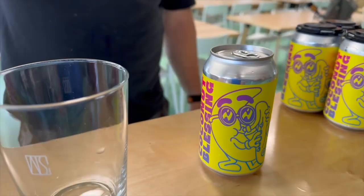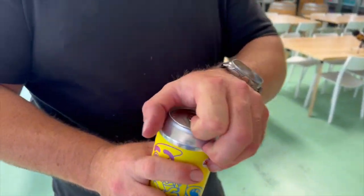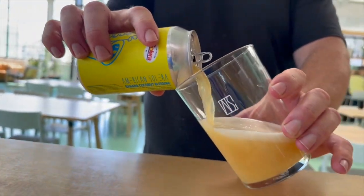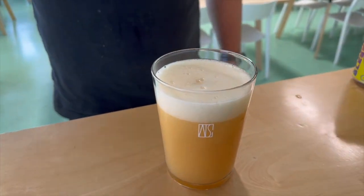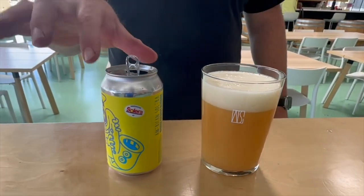Let me tell you something — we have blessed the city of Tulsa with this one. We're very famous and well known for our IPAs, and for this one we went ahead and used a combination of banana, coconut, vanilla, milk sugar, Sabro hops, and Citra hops.